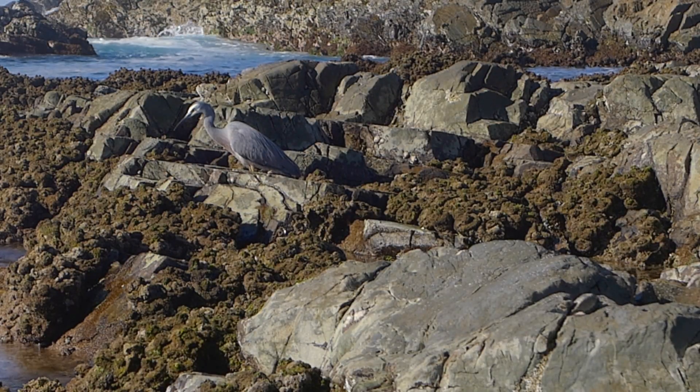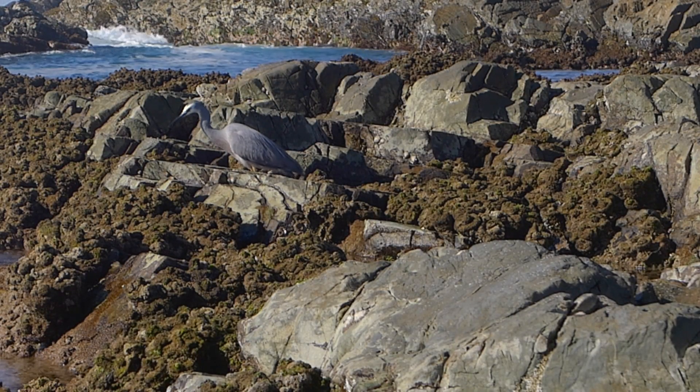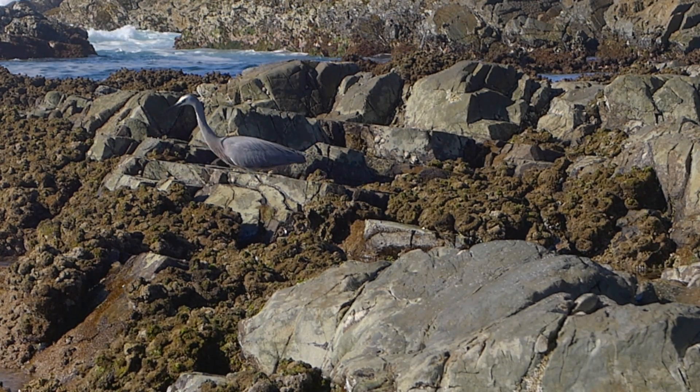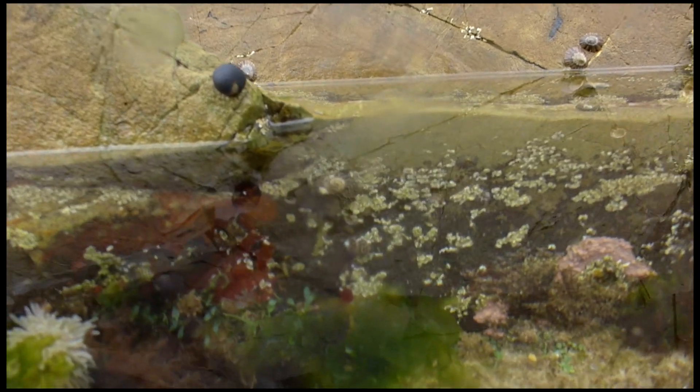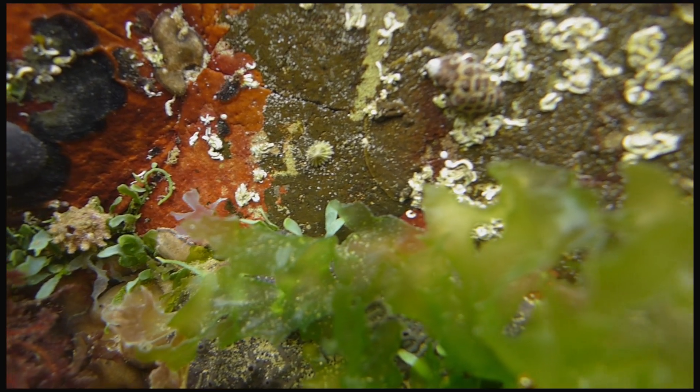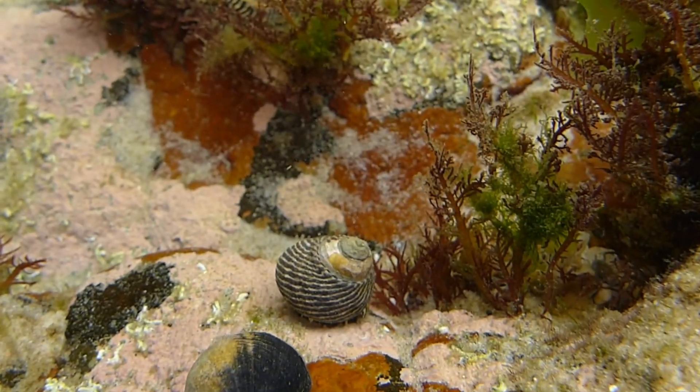This then attracts larger predators like this white-faced heron to come into the microhabitat and feed on these smaller animals that live there. One of the most obvious microhabitats on the rocky shores though are the rock pools that we all like to explore, like these ones.